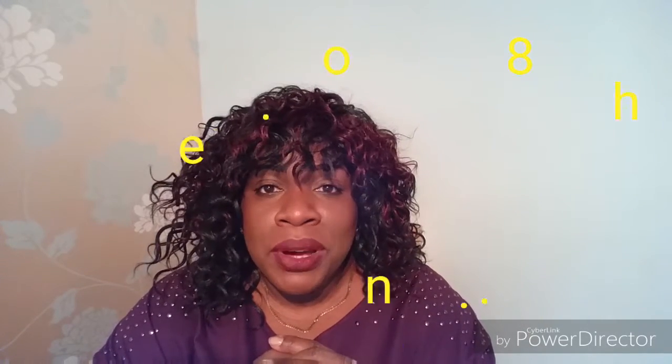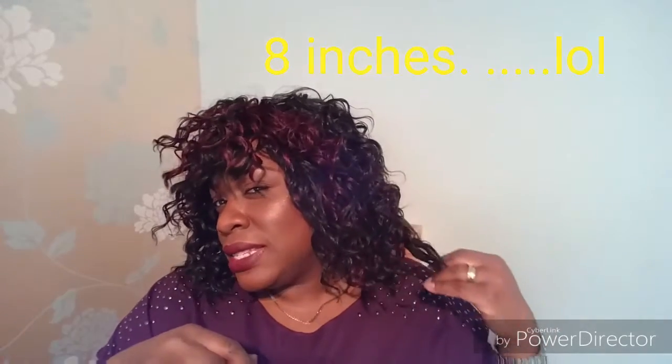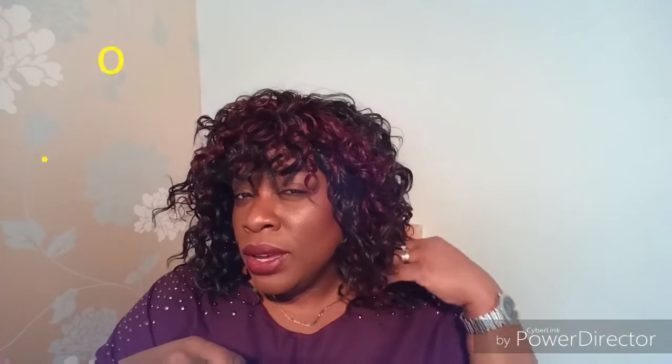I'm going to pop it on and see what you think. So this is the unit on, guys — it is very, very full and very big. The length... I'm not quite sure on the length; I'll try to link it in the description below. I think it's 10 inch, or maybe 10 to 12 inches, but obviously when it's curled it comes out a little bit shorter.